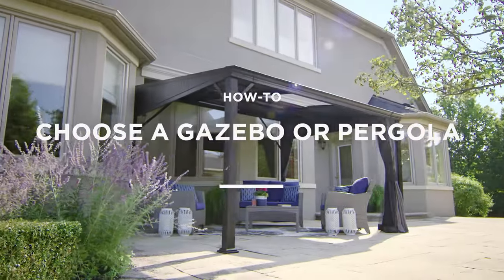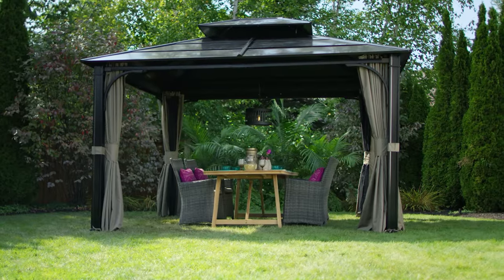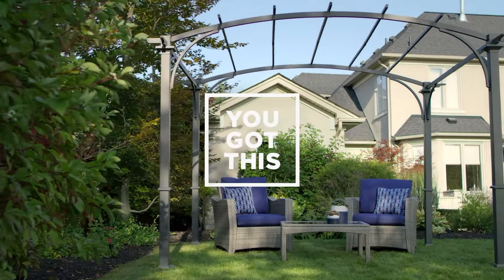Adding a gazebo or pergola to your yard is a great way to make the most of your outdoor space. But which one is right for you? Don't worry, you got this!